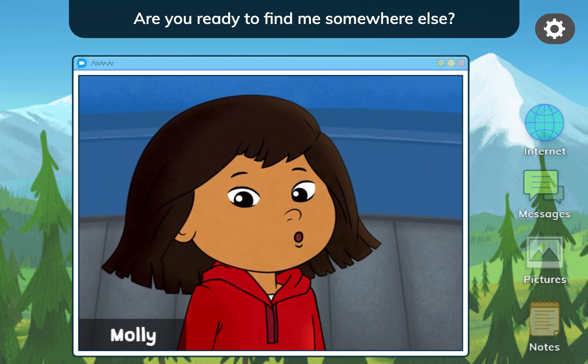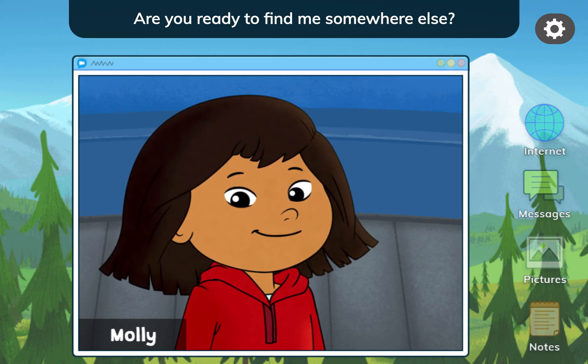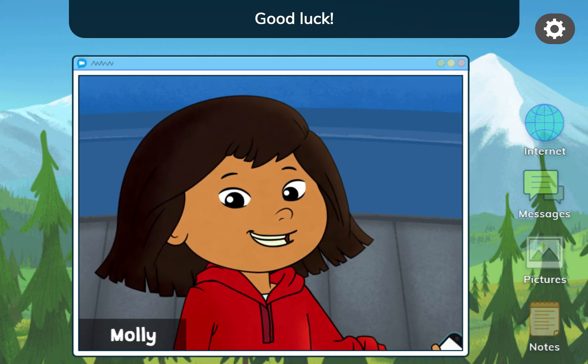Hey, you're back! Are you ready to find me somewhere else? I'm sending you your first clue now. Good luck!